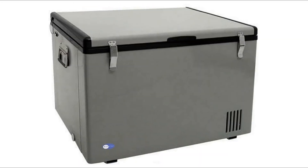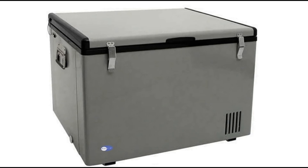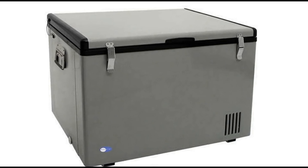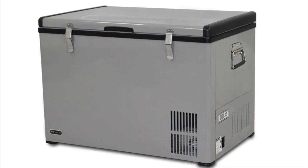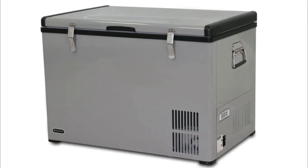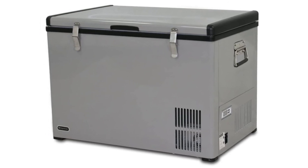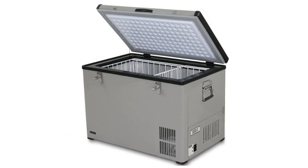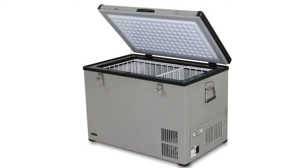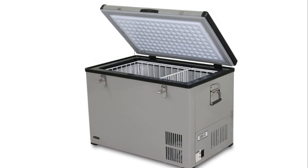Number 3: Wader Portable Refrigerator. Tough and solid outer powder-coated steel housing, drain plug for easy cleaning, stainless steel side handles, LED temperature display. 8-feet AC power cord and 10-feet DC power cord, two removable wire baskets, insulated lid and walls, power low indicator. Adjustable temperature range minus 8 degrees Fahrenheit to 50 degrees Fahrenheit.